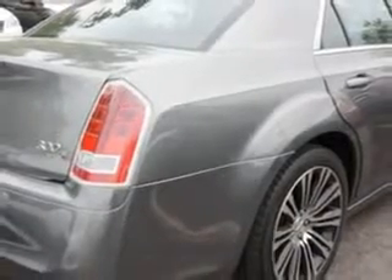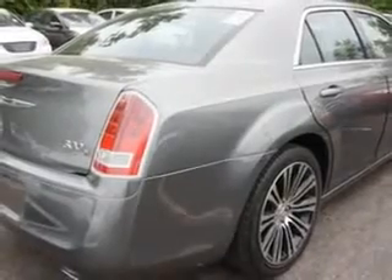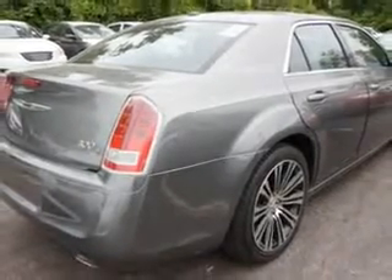And much more. Enjoy the drive and have peace of mind in this 2012 Chrysler 300. See us at Edison Nissan today.